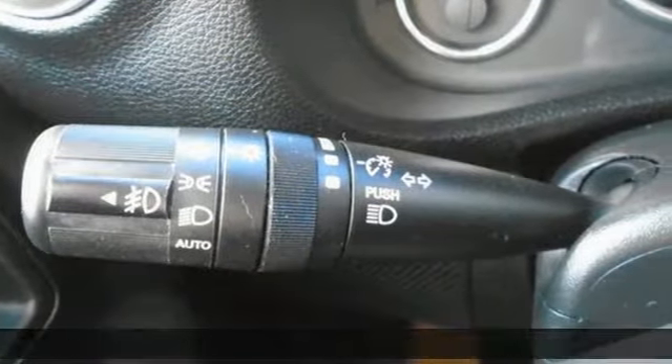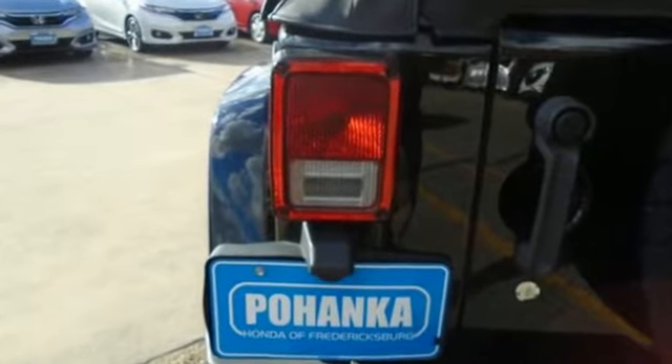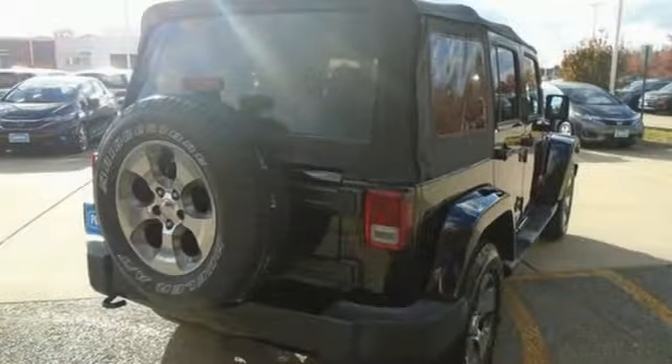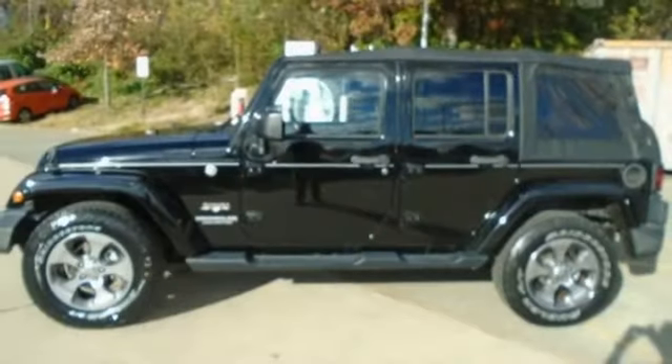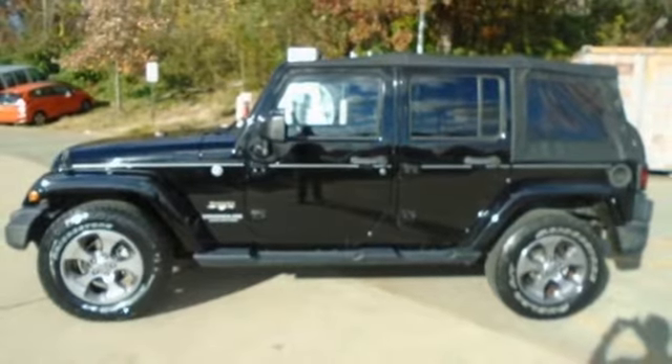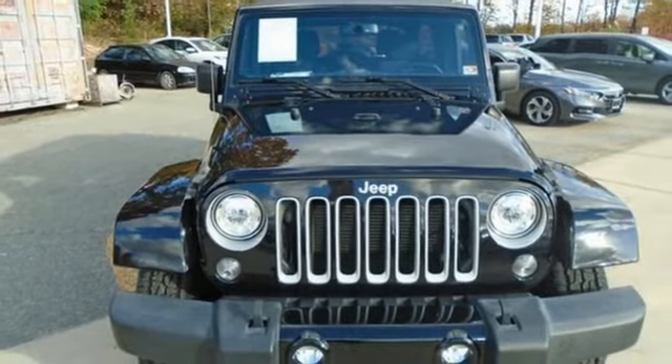V6 engine, leather steering wheel, AM-FM satellite radio, auto dimming rear view mirror, manual tilting steering column, AC power outlet, auxiliary audio input, front and rear tow hooks, illuminated front cup holders, and LED low and high beam headlights. Stop in for a test drive and make it yours today.